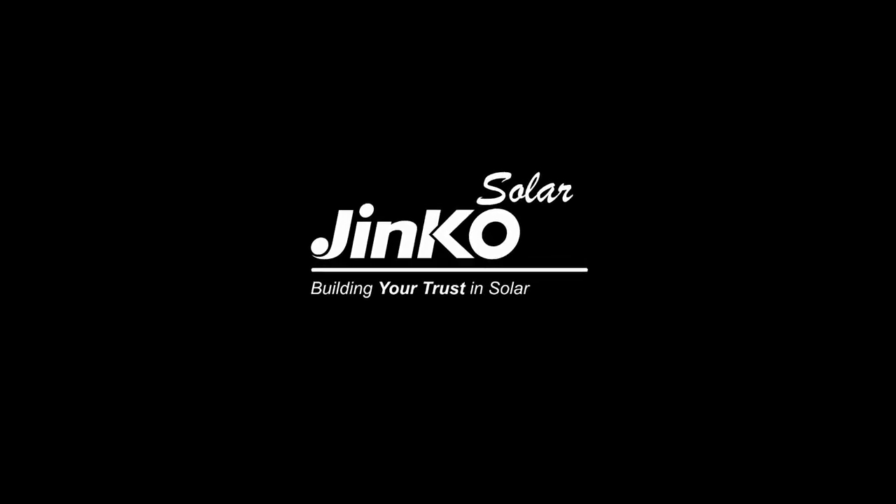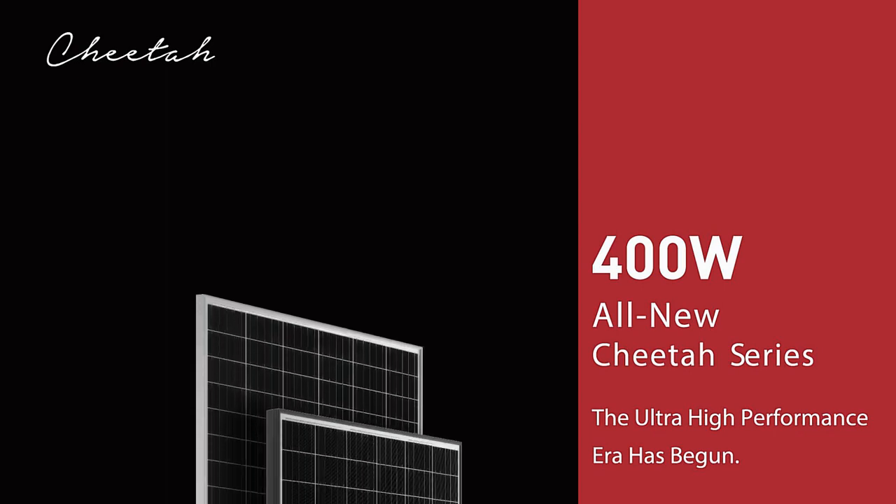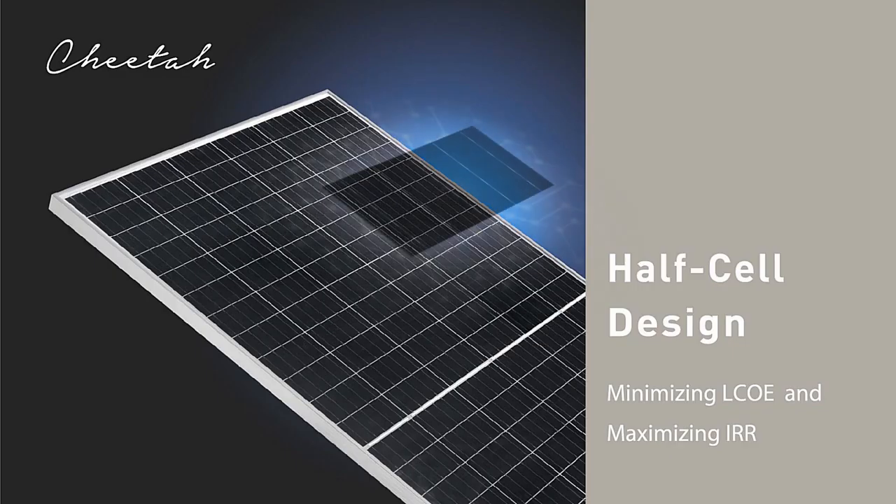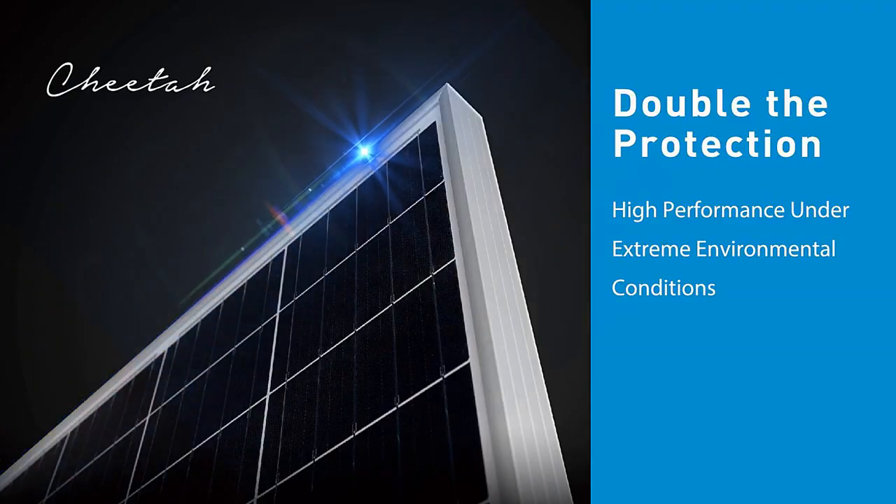All new Cheetah series — the ultra high performance era has begun. The module output reaches 400 watts with efficiency up to 19.88%. Cheetah modules have been designed to achieve grid parity, with lower LCOE and higher IRR.